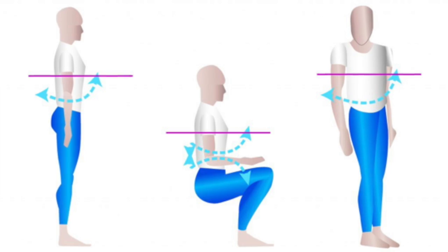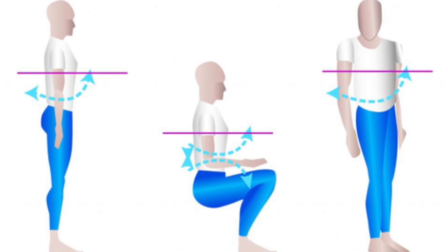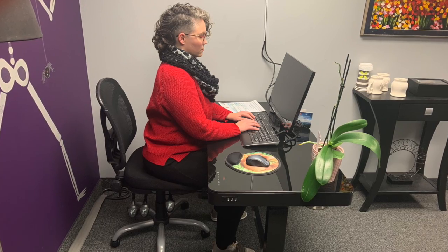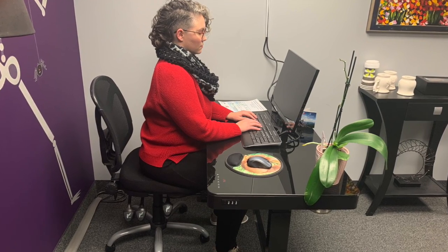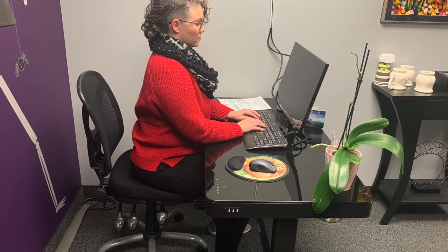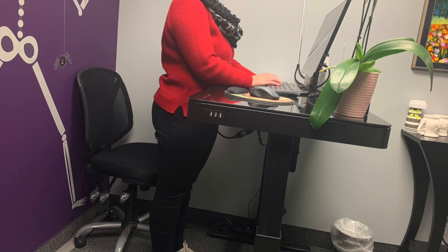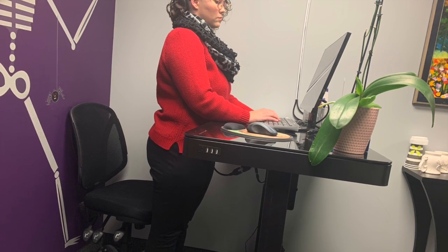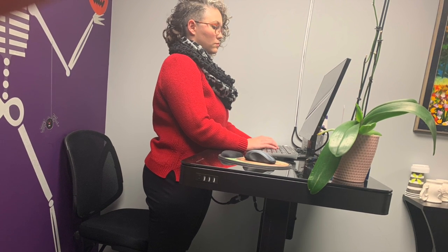The first step is using proper ergonomics. Ergonomics is the study of people in their work environment. Making sure your desk, chair, computer, and keyboard are all at the correct height and position is the first step to sitting healthy. Having a desk that is adjustable can make things easier by making you more productive without having to sit as long.